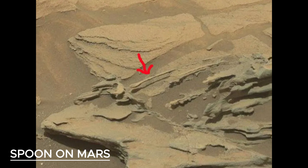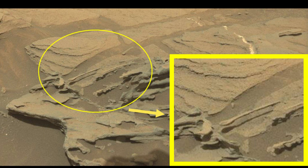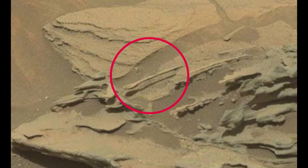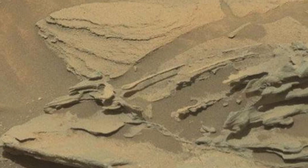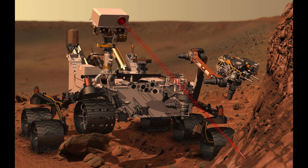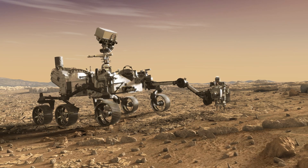Look closely at this image and focus on the floating spoon indicated by the red arrow. Do you get the impression that there is a spoon floating among the rocks? Of course, there are no spoons on Mars. This image was taken by the Mars Curiosity rover. According to NASA, this is merely a piece of the Martian surface suspended in the atmosphere, because gravity on Mars is weaker than on Earth.